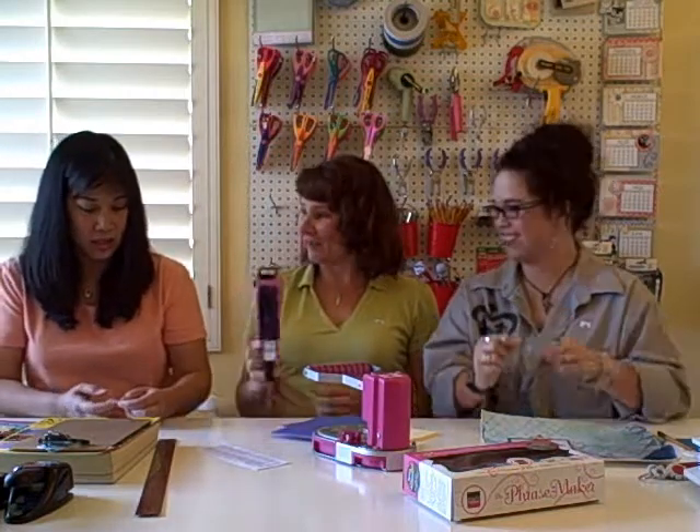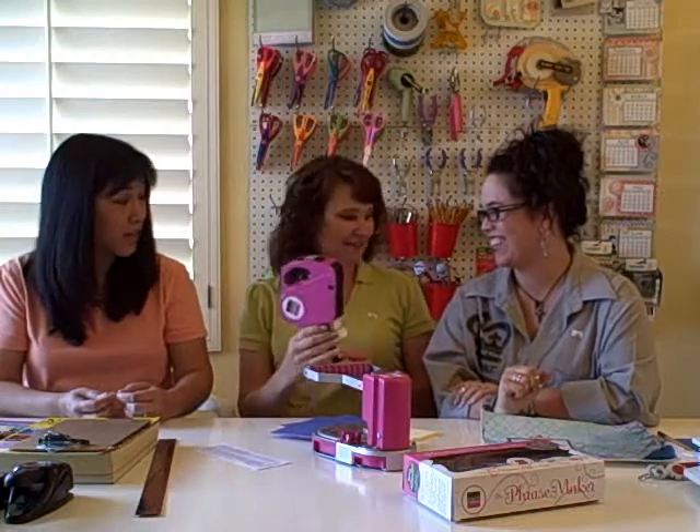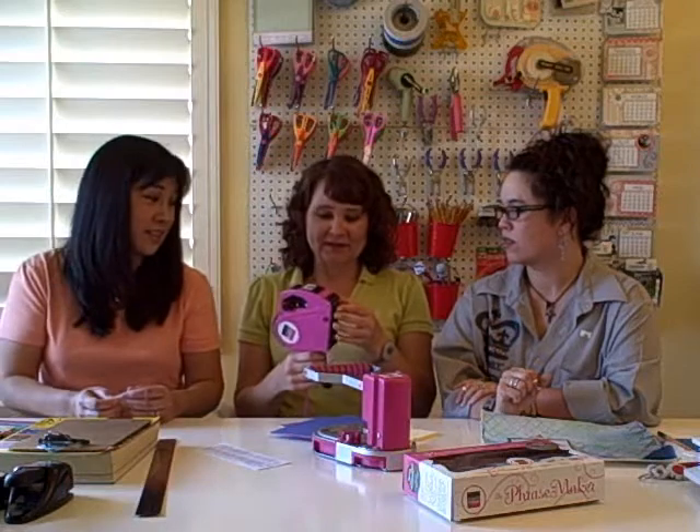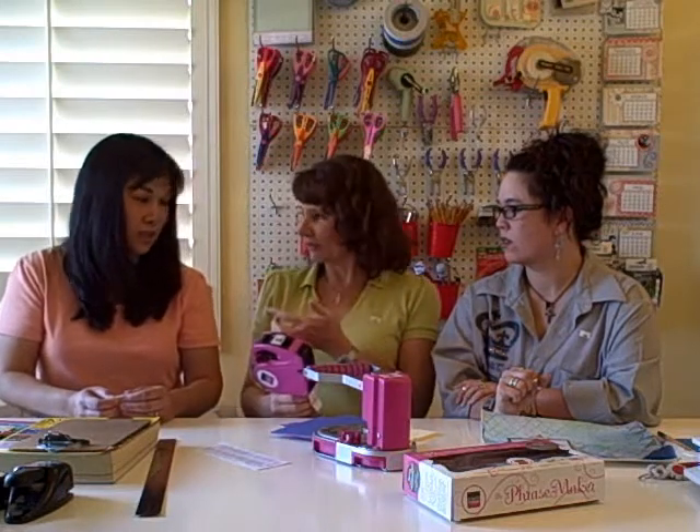So we're all Leah today? We're all Leah! And then they have different colors of ink — yes, that's good. It stamps it on, so it's not like embossing — it stamps.